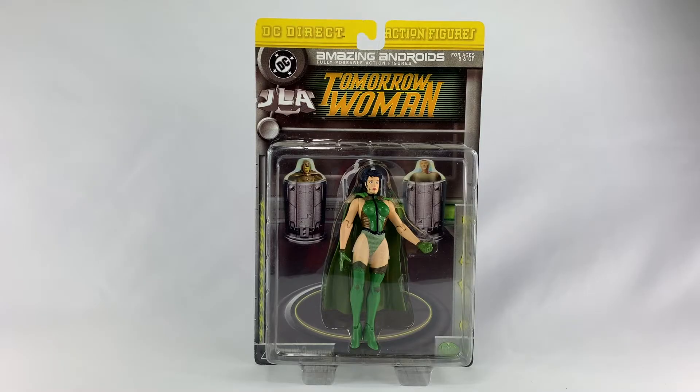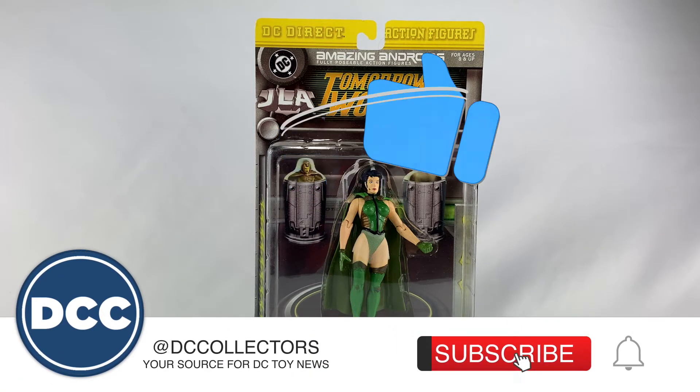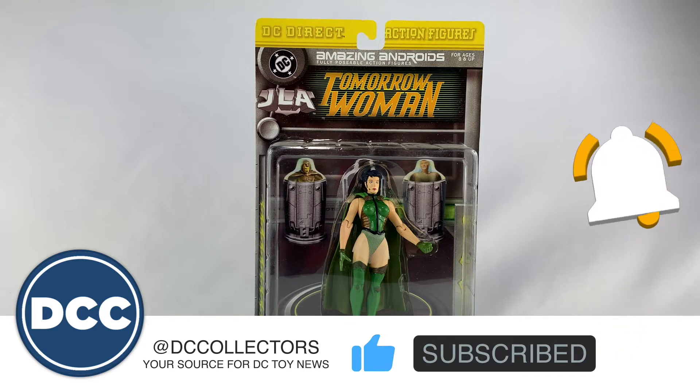Hey DC collectors, welcome to a brand new episode. Today we're taking a look at the Tomorrow Woman from the Amazing Androids series from DC Direct. Before we get started with this review, if you hit that subscribe button and that like button and please share this content with all of your DC comic fan friends, I sure would appreciate it.